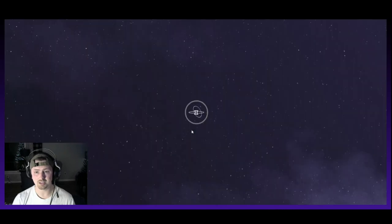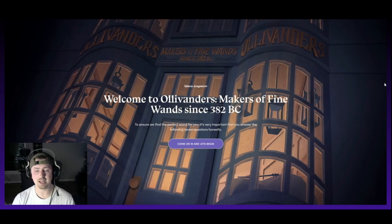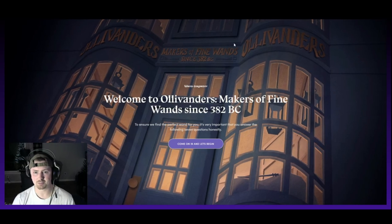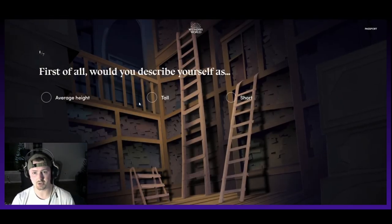Discover your wand — that is something we want to do. Welcome to Ollivanders, makers of fine wands since 382 BC. If you move your mouse around, the background kind of moves a little bit. To ensure we find the perfect wand for you, it's very important you answer the following seven questions honestly. First of all, would you describe yourself as average height, tall, or short? Well, I'm about six foot, so I'm going to click tall.